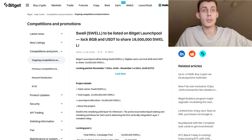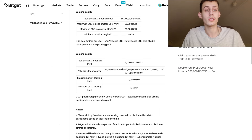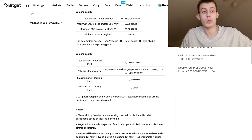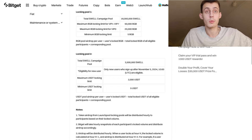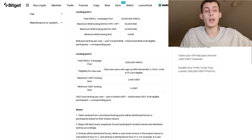There will be two locking pools. The first one is the BGB pool — the airdrop per user is calculated from the user's locked BGB tokens divided by the total locked BGB of all eligible participants in the corresponding pool. The second one is for the USDT pool, calculated via the user's locked USDT divided by the total locked USDT of all eligible participants. The token airdrop is going to be distributed hourly to each participant.